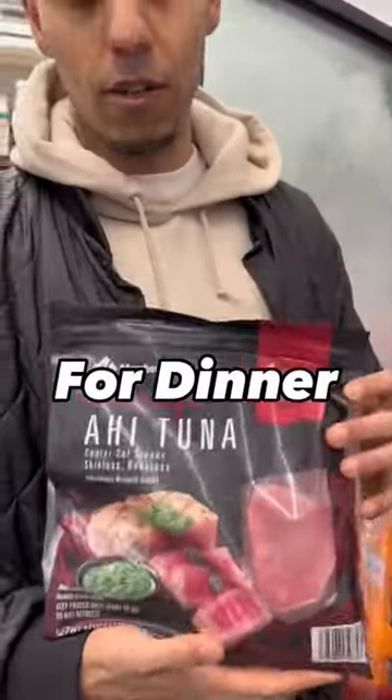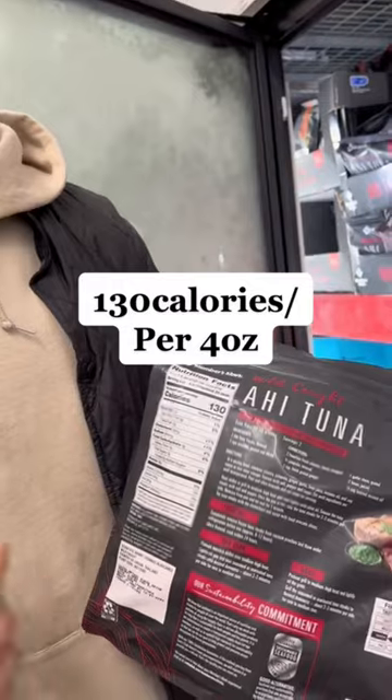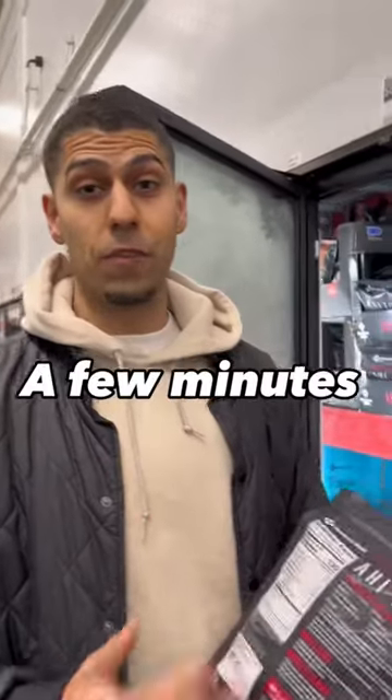A really good option for dinner: ahi tuna. 130 calories per 4 ounces. Cook it on the skillet for just a few minutes and it's ready to go.